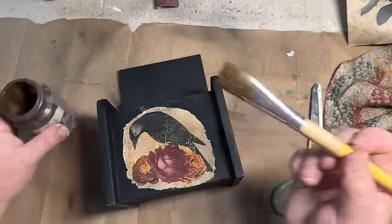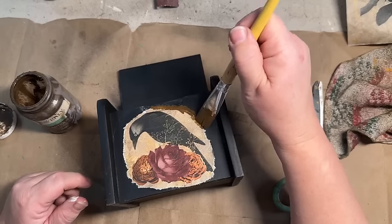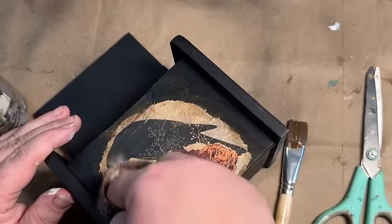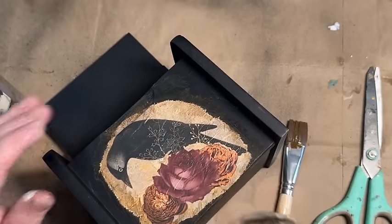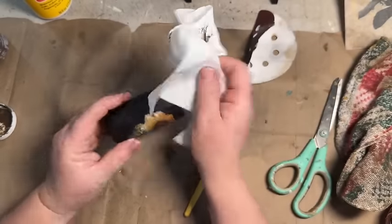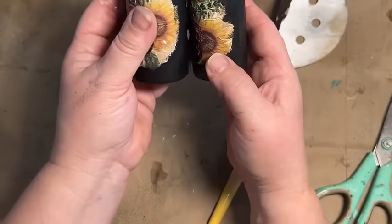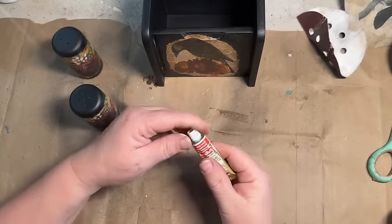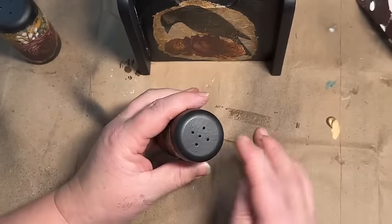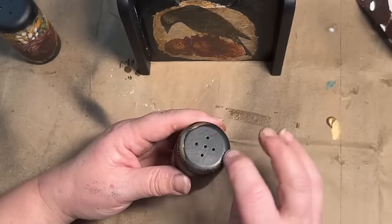Now I'm going to take my antique wax and go around the edge to age that paper where I ripped it. I also do it all over the box — I love the look of antique wax over the black; it gives it such a nice rich look. I did the same with the antique wax over the salt and pepper shakers, covered them and then wiped it back. I really like how these came out.